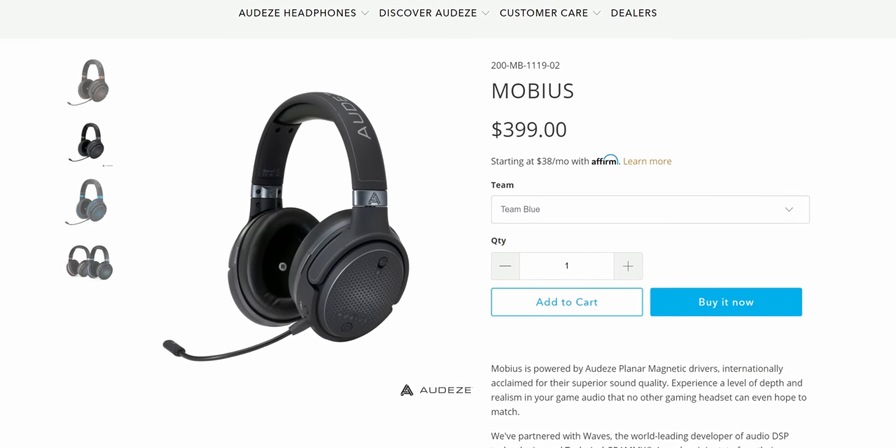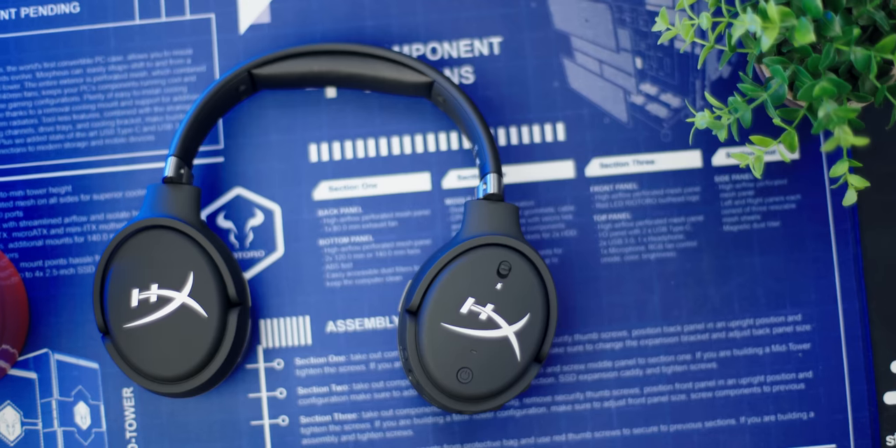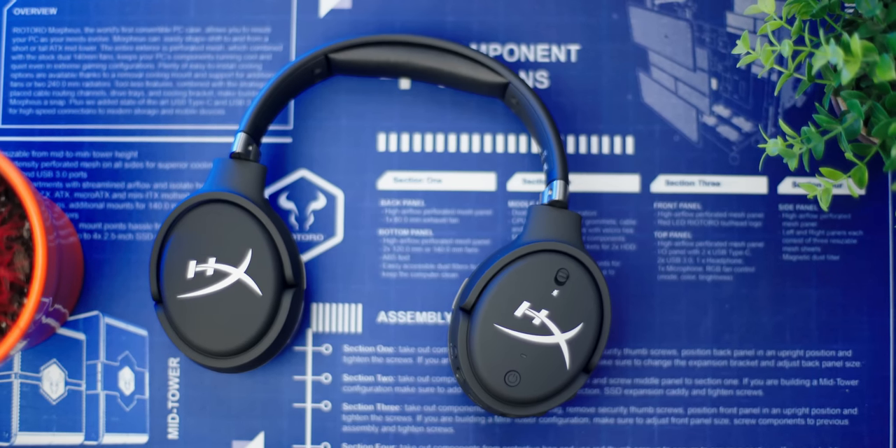They're finally bringing a little bit of innovation into the sector. This thing is a rebrand of the Odyssey Mobius headset, but slightly cheaper because it does not have the wireless functionality — this is a wired headset only — and it's got many cool things working for it, so let's check it out.